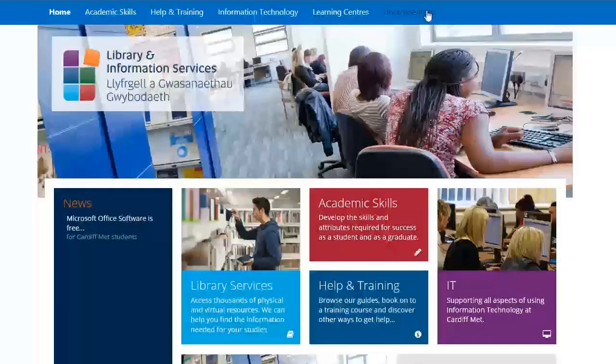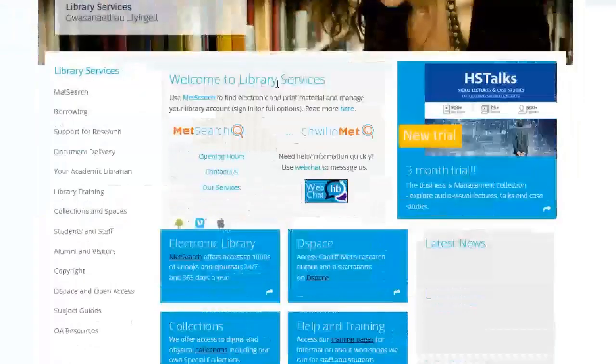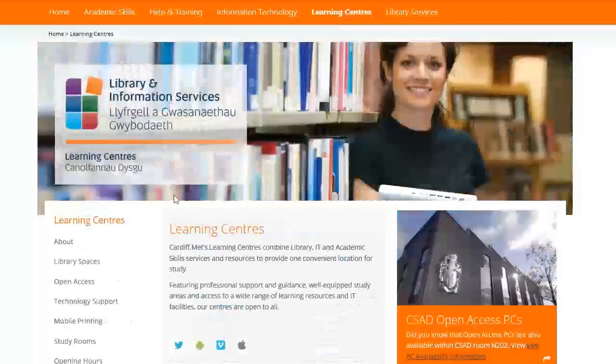More information including our opening hours and contact details can be found on the study portal at study.cardiffmet.ac.uk. Thank you for watching. Here's what our students have to say about us.